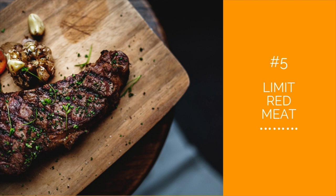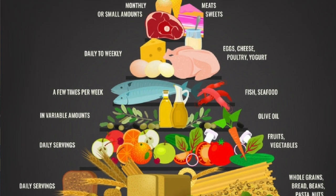Number five: limit red meat. Opt for poultry in moderation. Red meat should be eaten occasionally and only in small portions. On the Mediterranean diet pyramid, red meat is only consumed a few times a month.